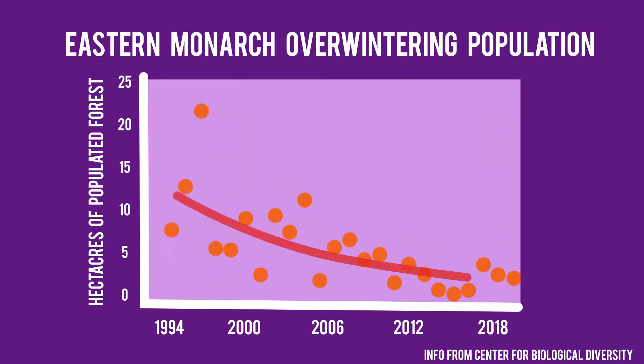Is there a lot of milkweed around, or is it hard for them to figure out where to go? It's hard for them to figure out where to go. The monarch population has declined by about 80% in the past 20 years, and the main reason is because of loss of habitat — not finding the milkweed they need to lay their eggs.